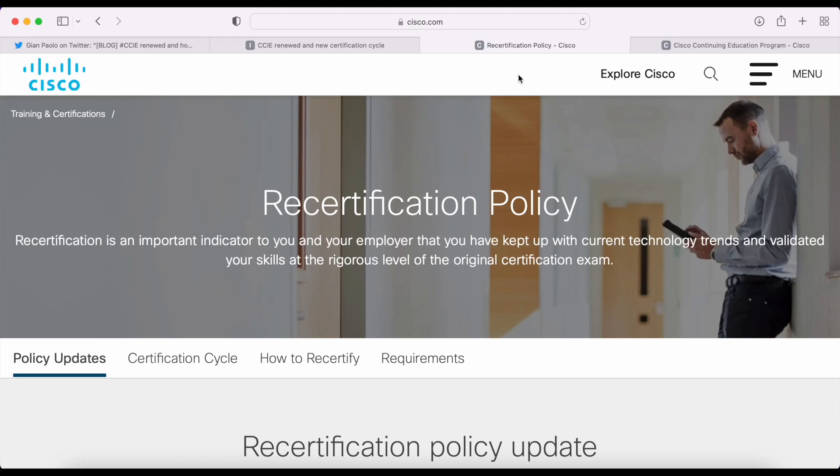Hello everyone and welcome to the channel. In this video we're going to talk about the Cisco recertification policy because I have some important information I want to share with you. So buckle up. Now a bit of backstory first. This topic popped up on Twitter when a CCIE, his name is Gianpaolo, renewed his certification for three years, but it actually cost him a few months of exam or certification validity. How is this possible? That's what we'll find out in this video.